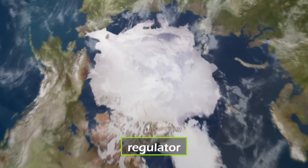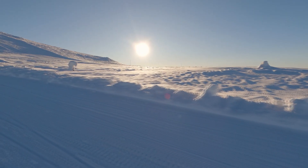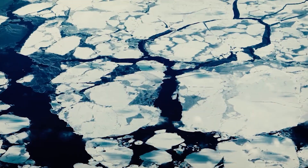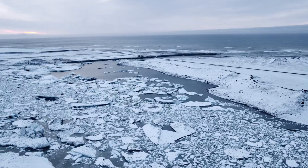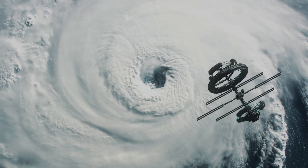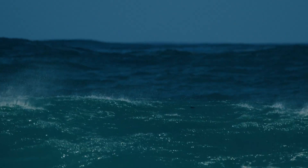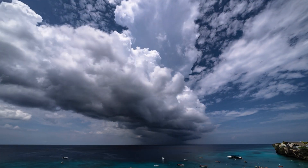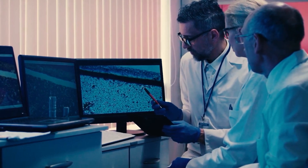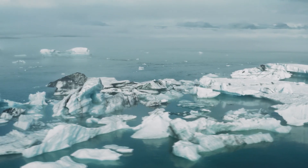The Arctic is a crucial regulator of Earth's climate. Its vast ice sheets act like a giant mirror, reflecting sunlight and keeping global temperatures in check. But that mirror is breaking. As Arctic ice melts, darker ocean water absorbs more heat, accelerating climate change in a dangerous feedback loop. The effects don't stop at the Arctic — rising sea levels, shifting weather patterns, and threats to global food security all tie back to the disappearing ice. Scientists warn that if we don't act fast, summer ice in the Arctic could vanish entirely within decades.